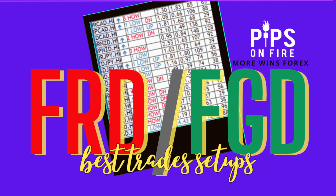Hey hey hey profit takers, welcome back to another episode. This is Victoria here and I am so excited to share with you some of the best trade setups that happened for us on Friday, also known as first red days — first green day signals that showed up for us on Thursday evening, so that we can be ready to trade Friday with no stress.